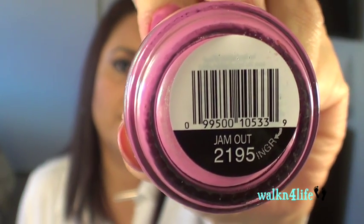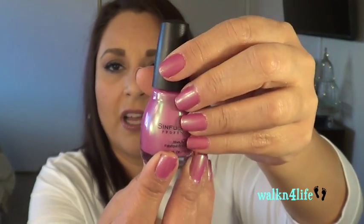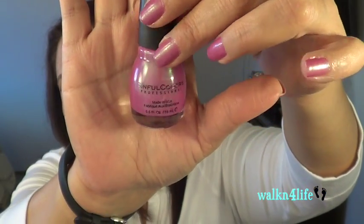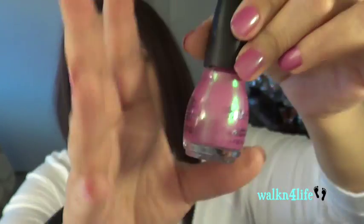I wanted to show you the nail polish I have on today — this is Simple Colors, the Candy Johnson line, and it's called Jam Out. There's some iridescence to it; it's a gorgeous pearlescent pink with iridescence — I'm not sure if that's picking up on camera but it is beautiful. I got this one at Walgreens. She has another one that's a powdery baby pink which looks beautiful too — I'm going to go pick that one up.